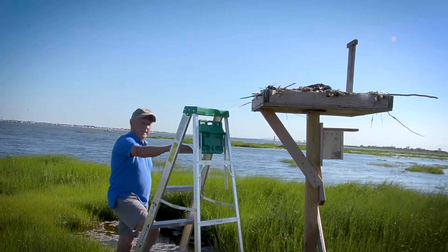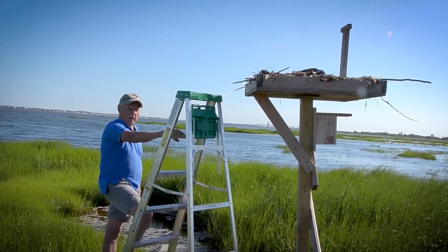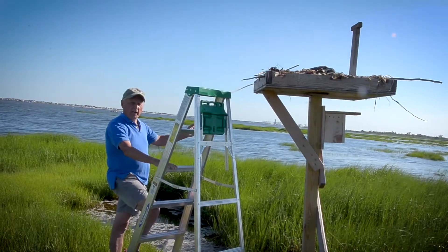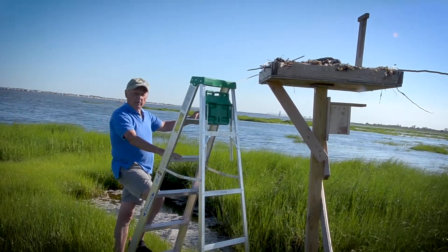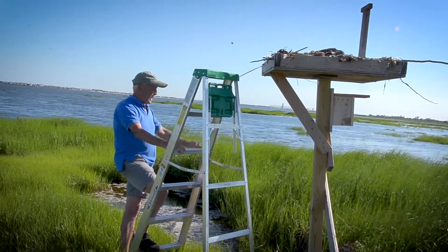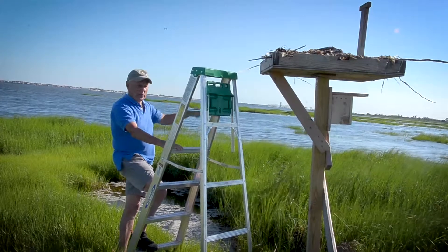We're here at a second nest in Jamaica Bay, on Yellow Bar Hassock. This was actually the site of the first nesting pair of ospreys for New York City in most of last century. In 1991 we had our first nest on the other side of this island.